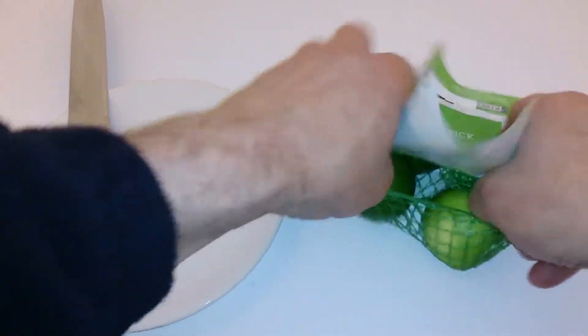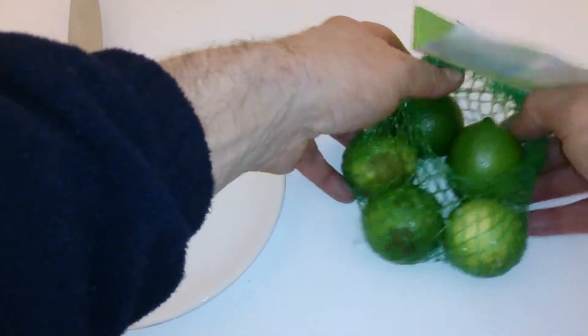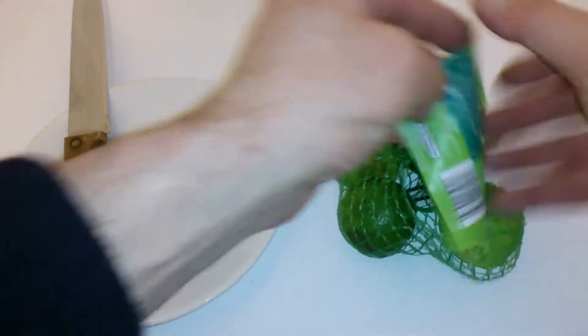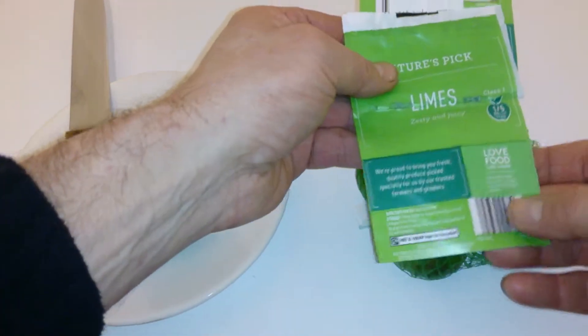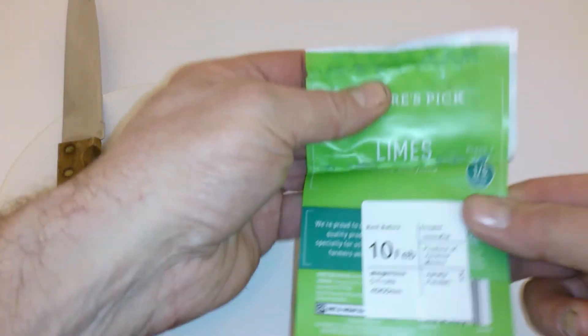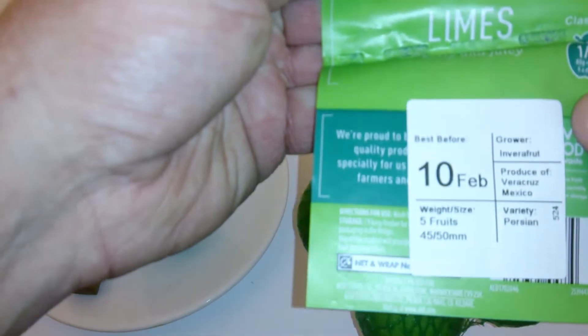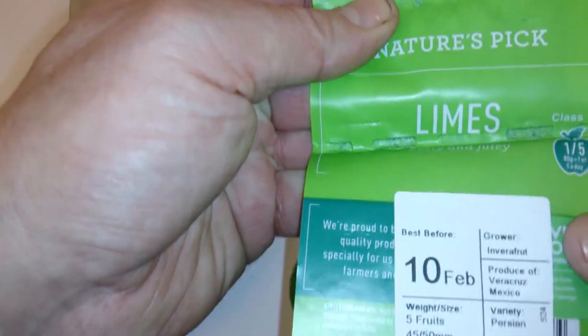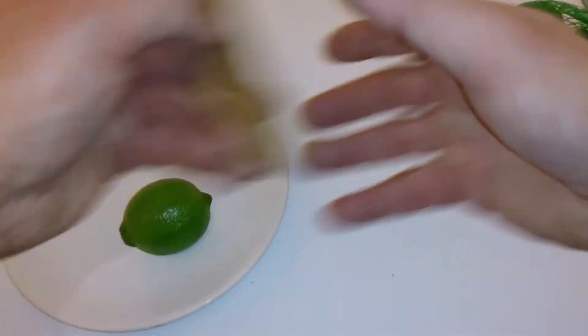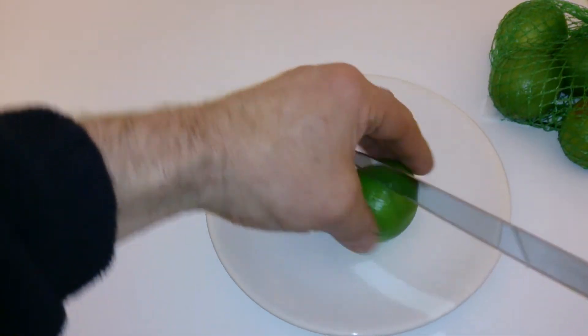Inside you'll get five limes, so they look something like that. These are from Mexico — very nice. Goes well with some nice tequila. Let's cut inside and have a look at it.